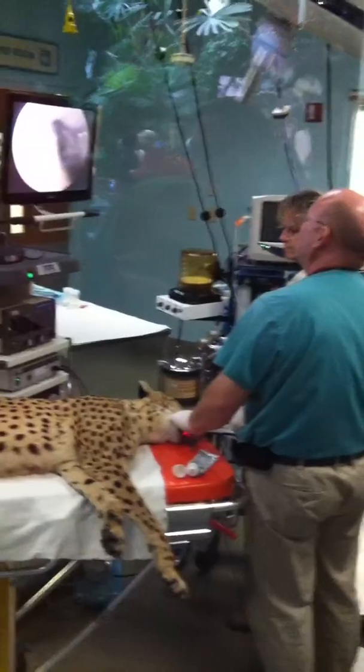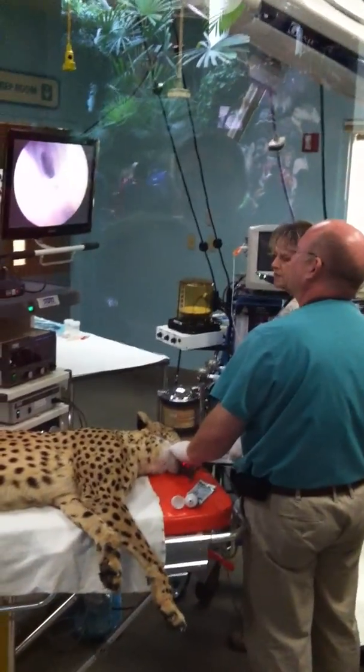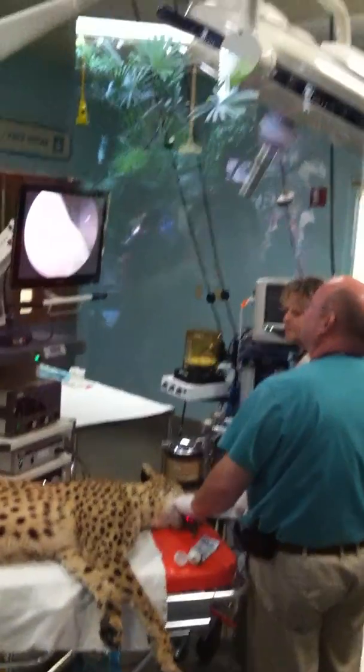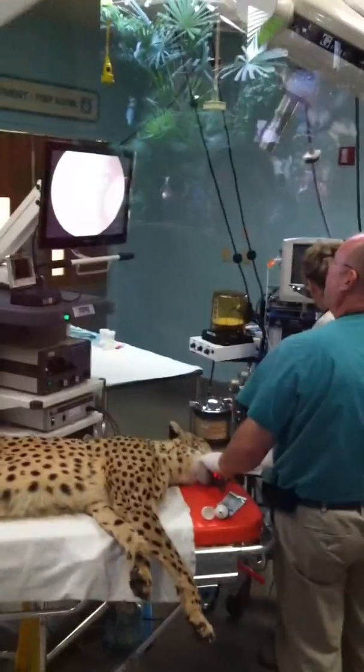The reason for the endoscopy is simply that cheetahs are prone to stomach and intestinal irritations. On the end of that little black tube that you see them inserting down her throat and intestinal tract is a light that picks up all the images. And if you look at the TV screen, what you're actually seeing is the lining of the intestinal tract as the tube is pressed down into the stomach.